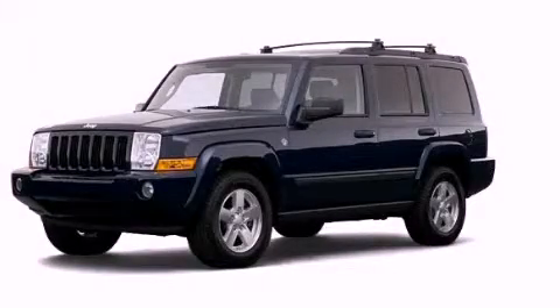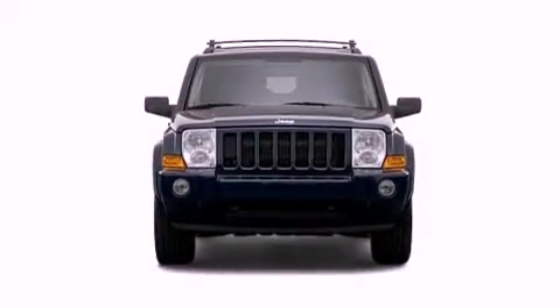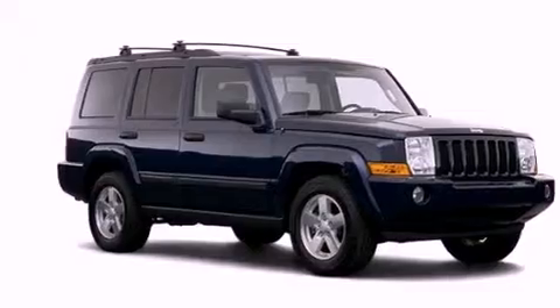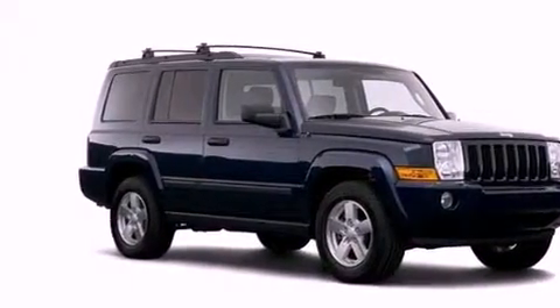This is a 2006 Jeep Commander for when safety, size, and space are of importance. It features a 4.7-liter, eight-cylinder engine, an automatic transmission, and four-wheel drive.